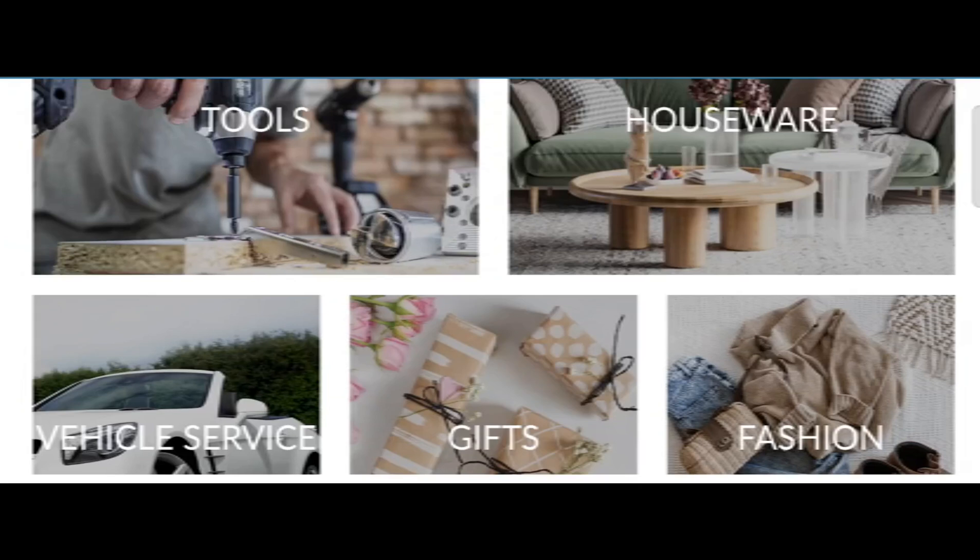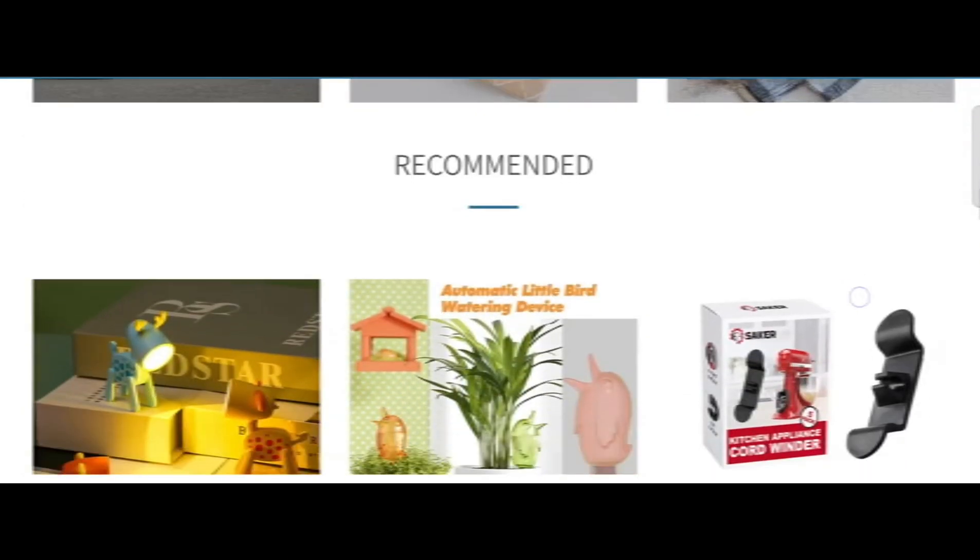Let's get started. Today we provide complete detail about this site, so stay tuned and don't miss any points. This is an online site offering multiple types of different products — as you can see here: tools, houseware, vehicle service, gifts, fashion, and many more.